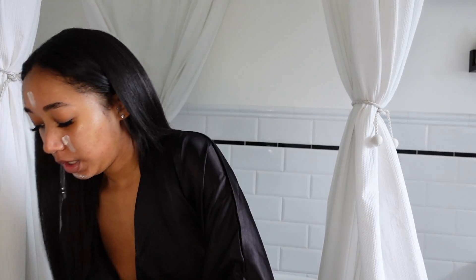I was about to forget to prime! For primer I'm going in with my e.l.f. Putty Primer — still my holy grail primer. I'm also going in with my Milk Hydro Grip Primer. It is such a gloomy and ugly day in Philadelphia. Okay, now we can get into foundation.